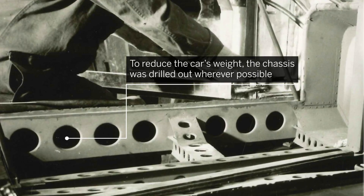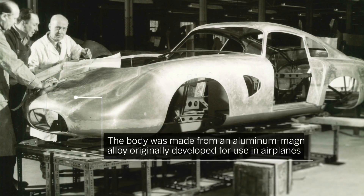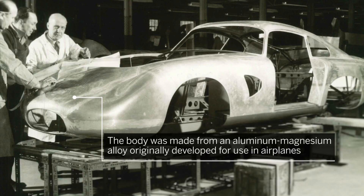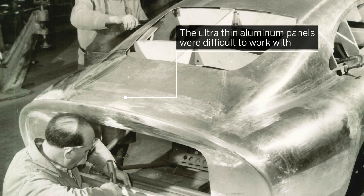To reduce the car's weight, the chassis was drilled out wherever possible. The body was made from an aluminium-magnesium alloy, originally developed for use in airplanes. The ultra-thin aluminium panels were difficult to work with, making the contours of the car even more remarkable.